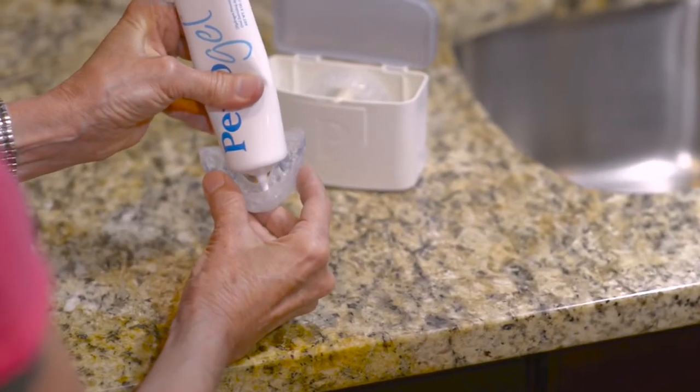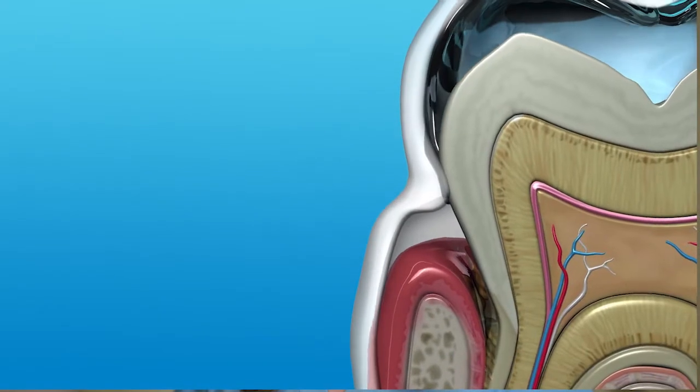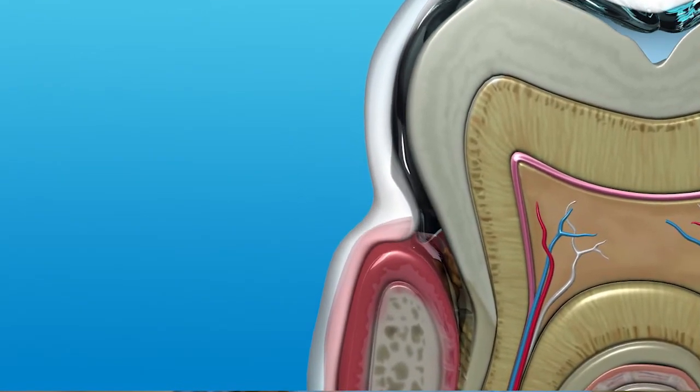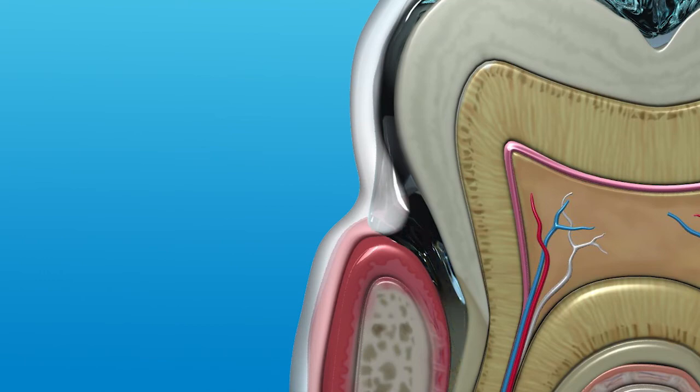The specially designed prescription PerioProtect tray is custom-made for your mouth to deliver medication into the pocket at the site of the infection. The design of the periotray prevents crevicular flow from washing away the medications, giving the medicine time to break down the biofilm and fight the bacterial infection. Research shows that the medication held in place with the periotray reduces harmful bacteria and significantly improves gingival health.